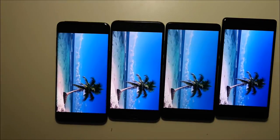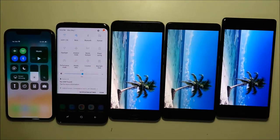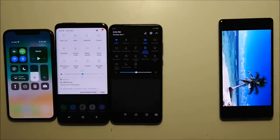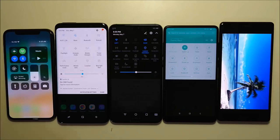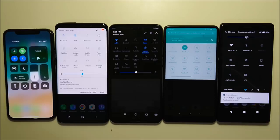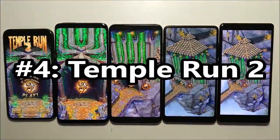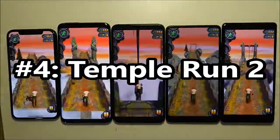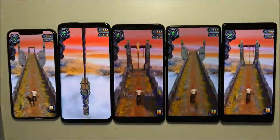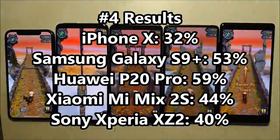Now guys, all these tests are at 100% brightness, although this next one is going to be at 50%. So the brightness level is being put down to 50% for the next one. Looking at the results, not much has changed — the brightness really does make a big difference.